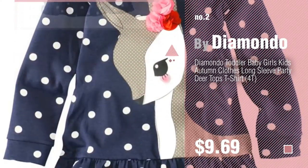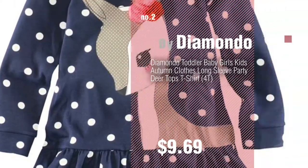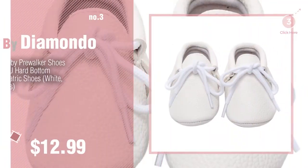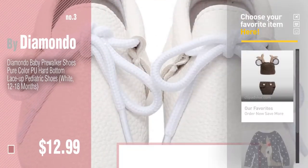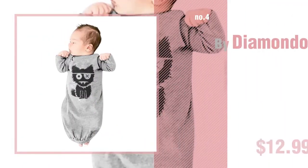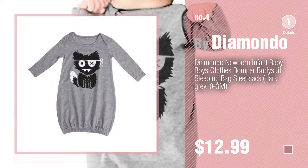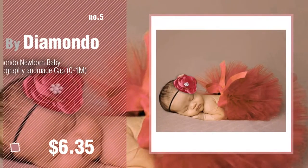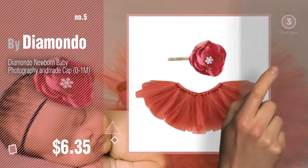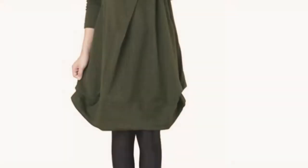Number three. For more great options and ideas, click the circle in the corner. Number four. Number five, also by Diamondo. Find these Diamondo baby products at up to 70% off by clicking the circle in the corner. Number six.